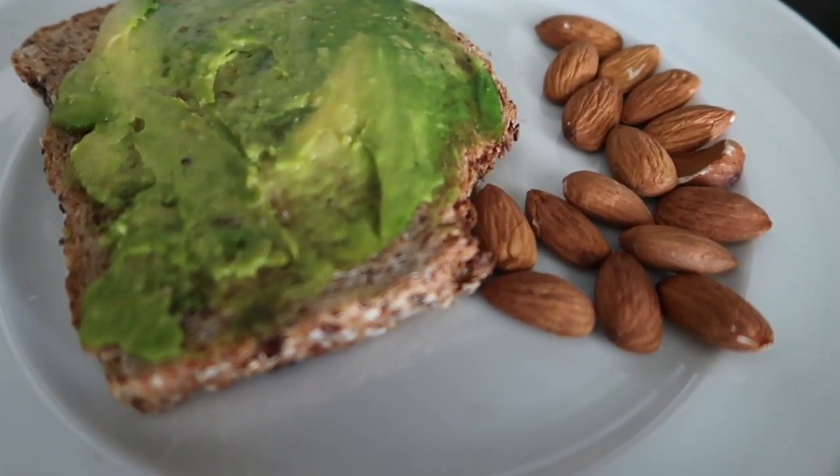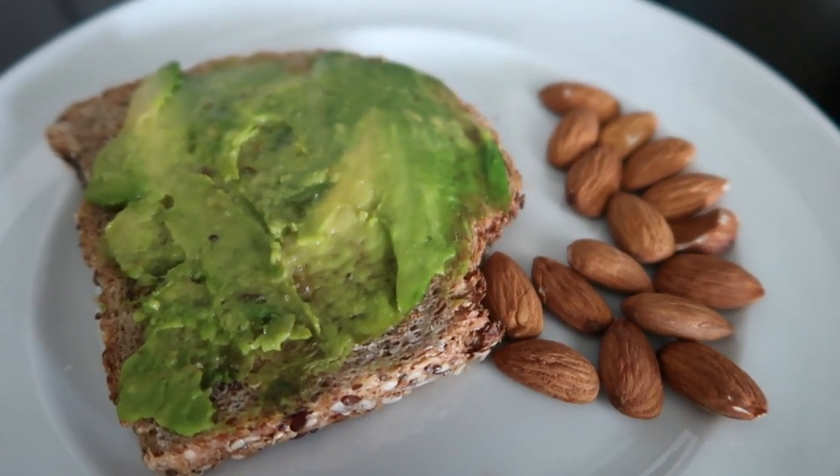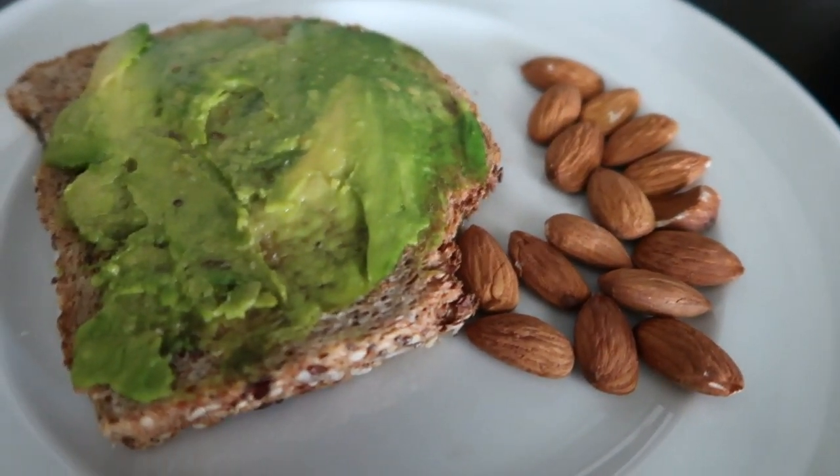Recuerden que es bien importante comer colaciones y no dejar pasar más de 4 horas sin comer, para que nuestro metabolismo esté activo. Y también les voy a enseñar que estar tomando agua es vital. Si nosotros queremos reducir de peso y medidas, tenemos que estar tomando agua, porque esto es fundamental para el metabolismo de las grasas — para quemarlas, para utilizarlas. Tomar 2 a 3 litros está padrísimo, sobre todo en esta época que está haciendo tanto calor. Comamos nuestra colación y nos estaremos viendo al rato. Bye.